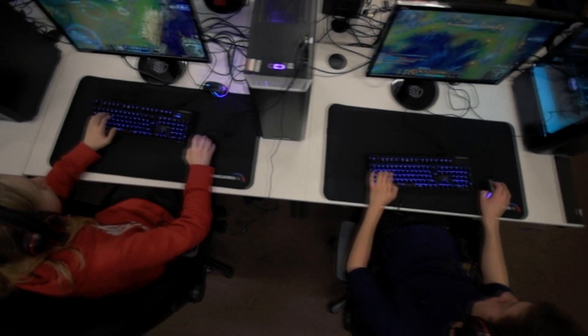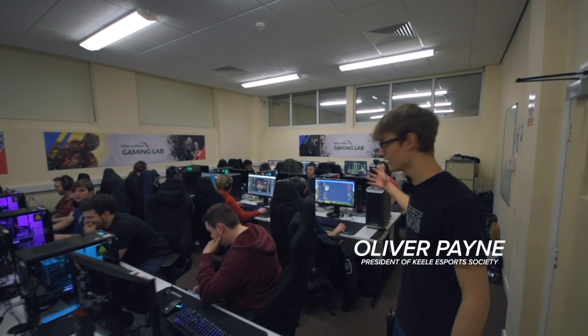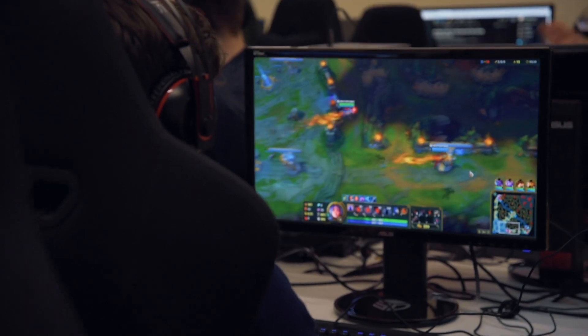Hello and welcome to the Overclockers Gaming Lab. I'm Oli, I'm the President of the Esports Society here. We have the League of Legends tryouts going on in the Overclockers Gaming Lab in Colin Reeves.